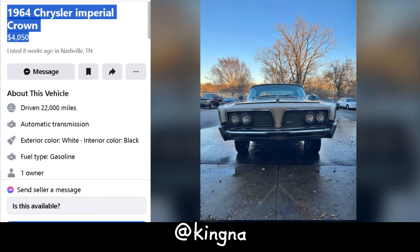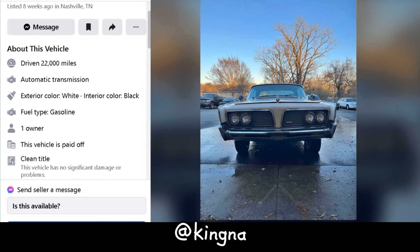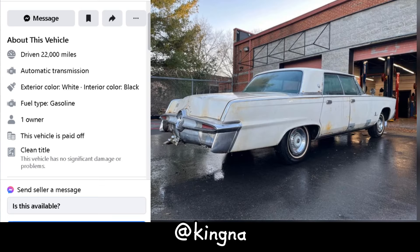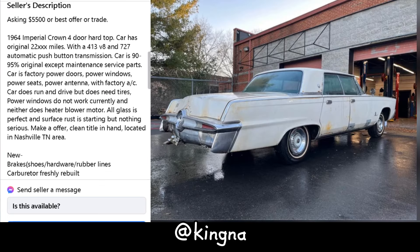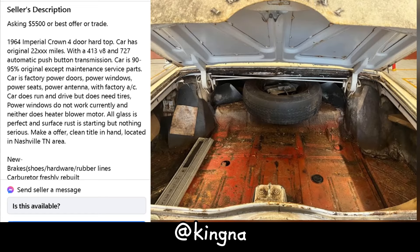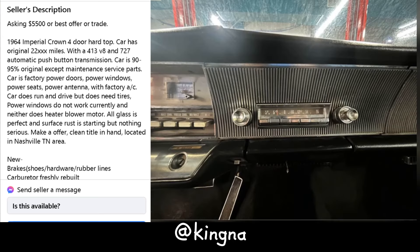Let's dive into this slice of history — the 1964 Chrysler Imperial Crown. Priced at $4,150 in Nashville, Tennessee, this project car's got some tales to tell. With a 413 V8 engine and a 727 automatic transmission, it's a classic ride with 22,000 miles under its belt. Power everything — doors, windows, seats — but the windows and heater blower are on strike, and those tires are due for a retirement party.